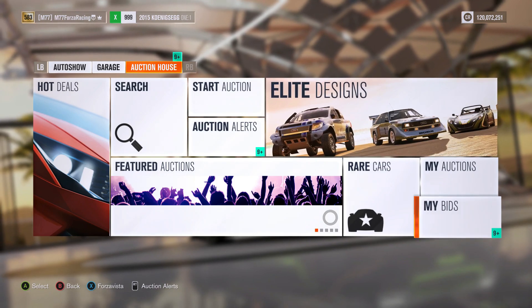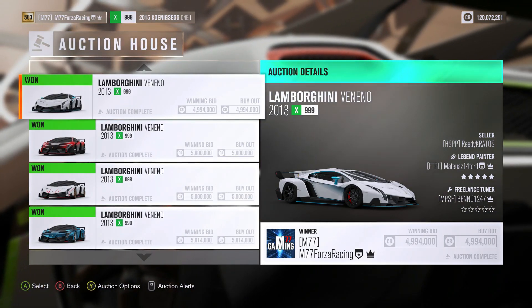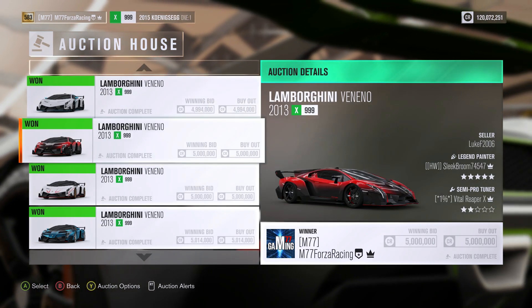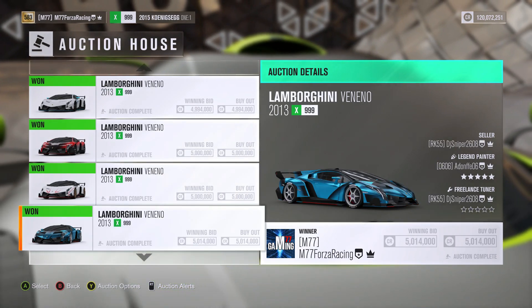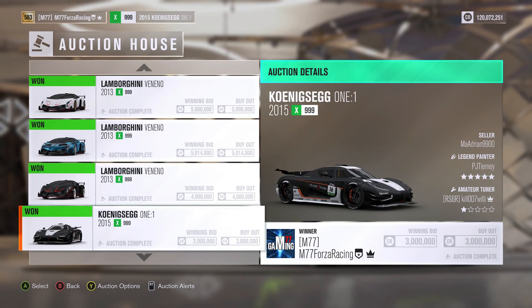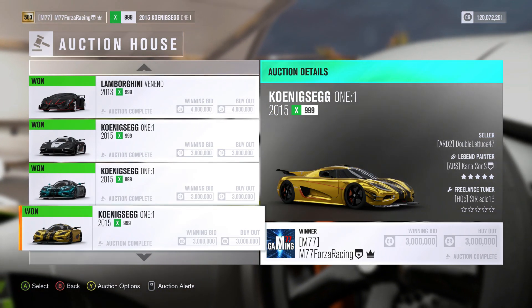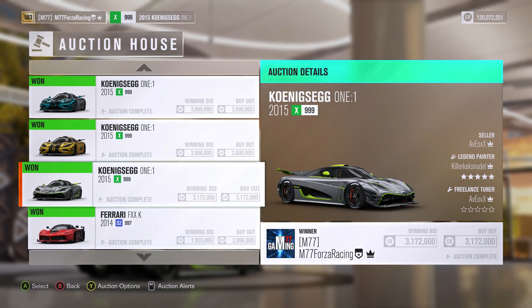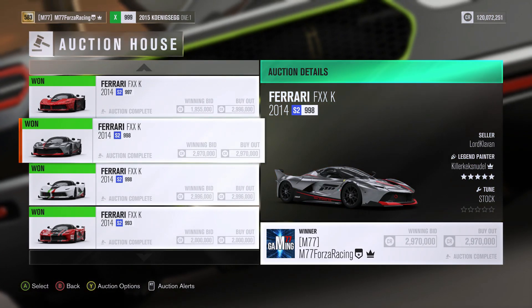I will show you all the cars that I just bought — it is probably closer to 40 or 50 million credits total, which is crazy, especially with these Venenos. This adds up to 24 million credits just between these five Venenos. Then I got four Koenigsegg One:1s and four Ferrari FXXKs.